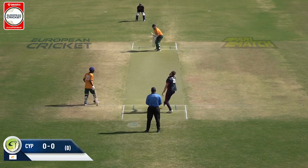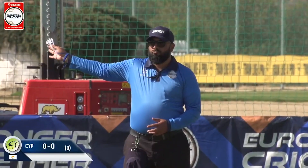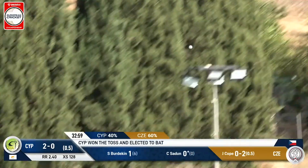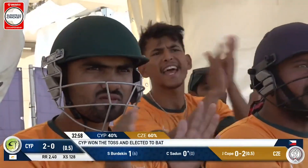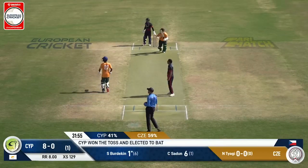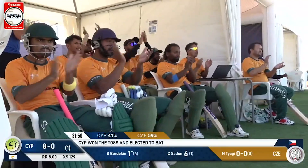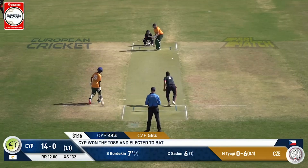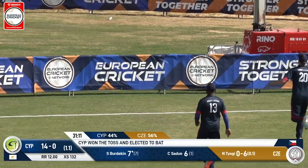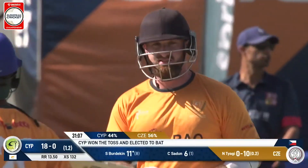He starts with a no-ball — there's no doubt about it, it's called straight away — and he starts with a maximum. That's the way to do it! Chumel Zidane goes up after this and this one will go all the way. And that's one other thing to point out: batters might struggle hitting against the wind when they're hitting straight down the ground.